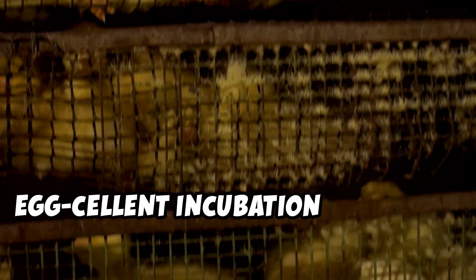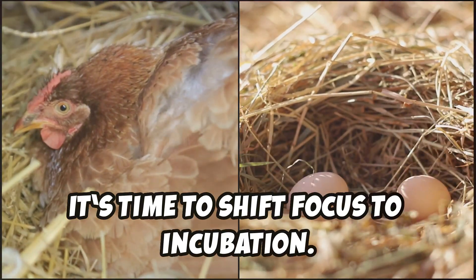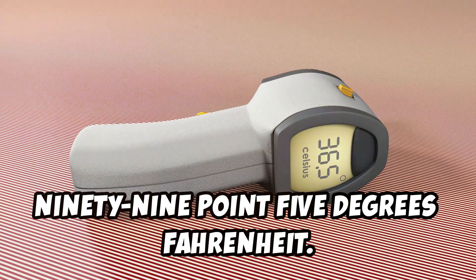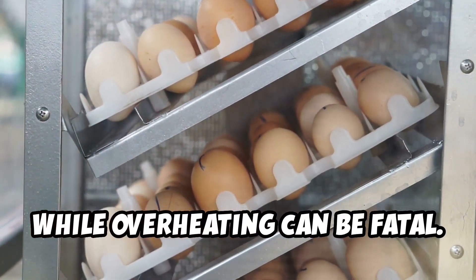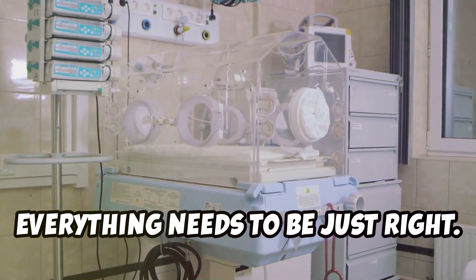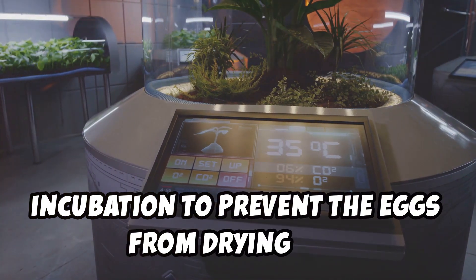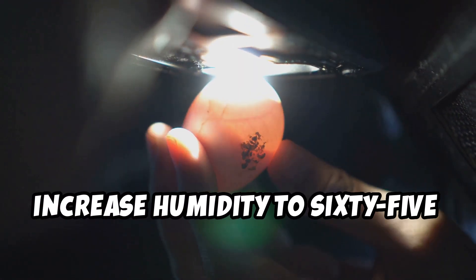Egg-cellent incubation secrets to success. Once your hens have laid their eggs, it's time to shift focus to incubation — this is where precision meets patience. Your incubator must maintain a consistent 99.5 degrees Fahrenheit. Even a slight temperature drop can delay development, while overheating can be fatal. Think of it as running a luxury spa for turkey eggs. Humidity is equally important: start with 50 to 55 percent during the first 25 days of incubation to prevent the eggs from drying out. In the final three days before hatching, increase humidity to 65 percent.